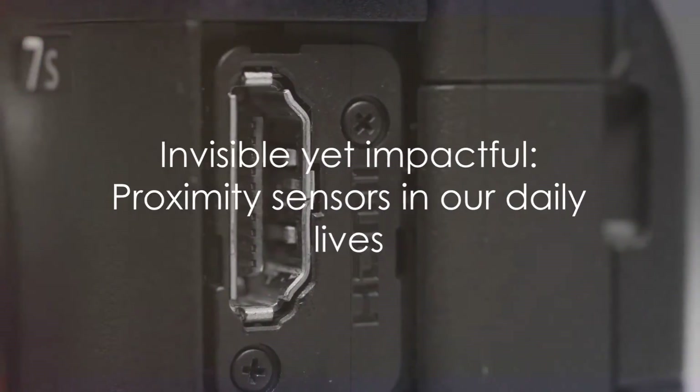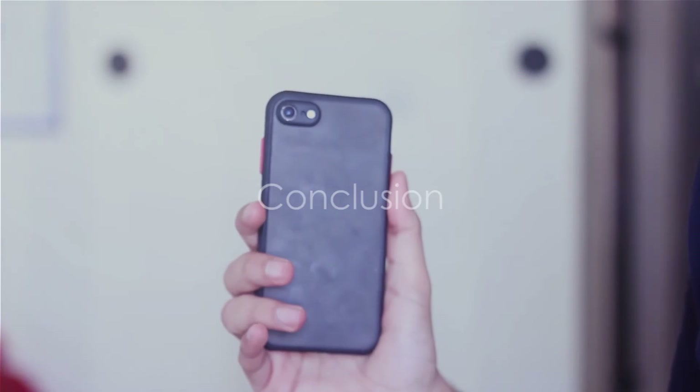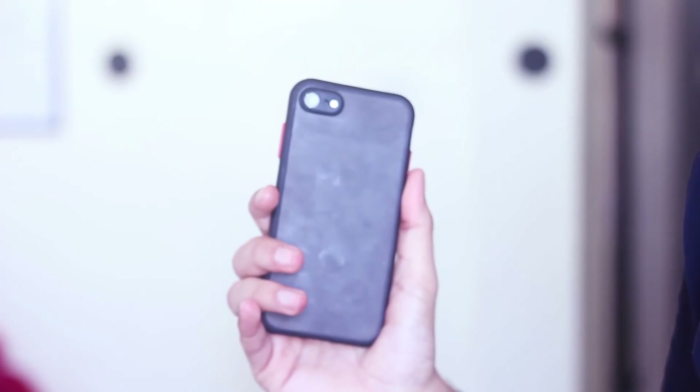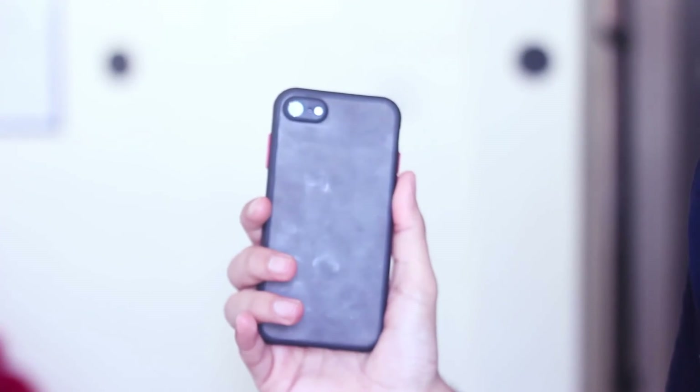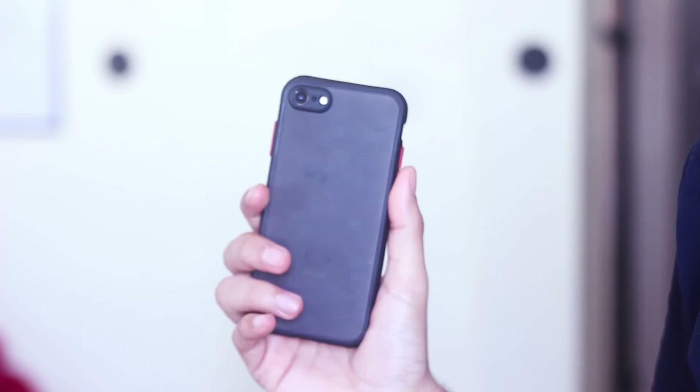They may be invisible, but their impact on our daily lives is undeniable. So the next time you use your smartphone or any other sensor-enabled device, take a moment to appreciate the impressive technology that powers it. The humble proximity sensor, silently and efficiently making your life easier, one detection at a time.